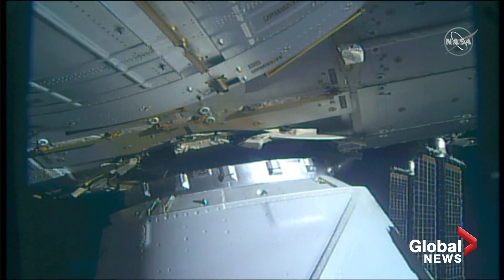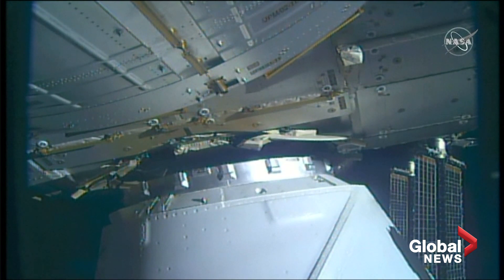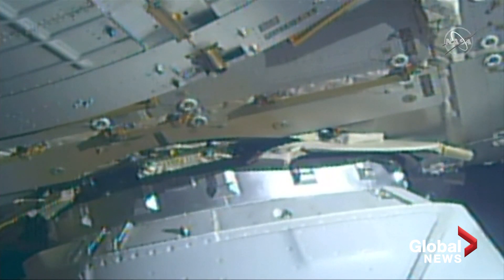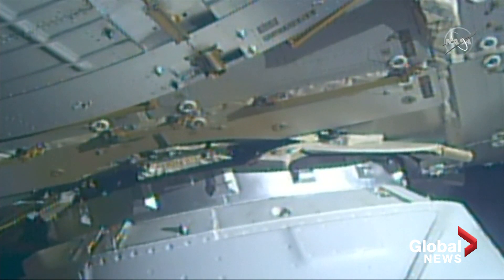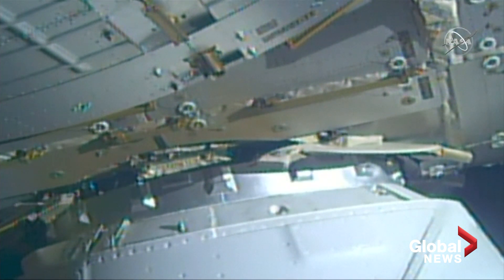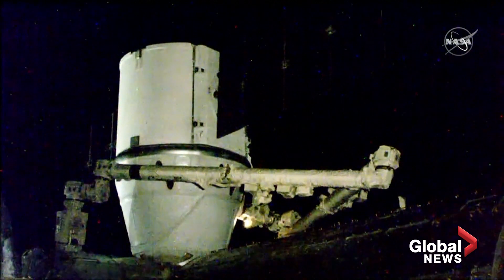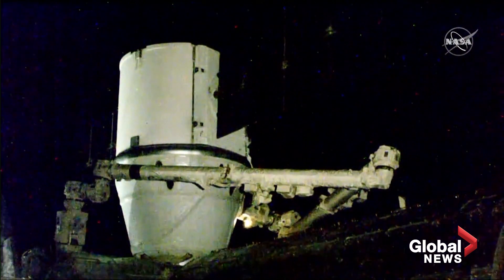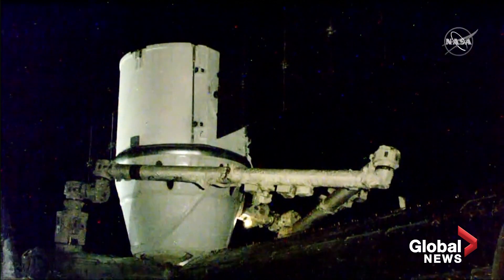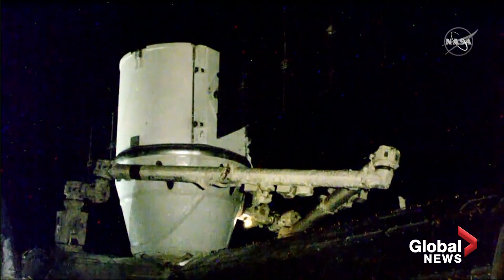Dragon moving even slower into its birthing position where those four latches will first secure it to the vehicle. And now those 16 bolts have finished driving into Dragon, firmly securing it to the Harmony module on board the International Space Station and concluding the birthing process.